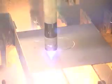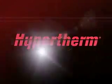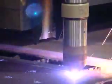Plasma is rapidly becoming the cutting technology of choice worldwide, and the reasons are simple. Hypertherm has revolutionized plasma's capabilities and performance, making it a more cost-effective choice in today's competitive global environment. If your business is looking to increase profitability, it may be time to take a closer look at how the new generation of plasma compares to Oxyfuel.